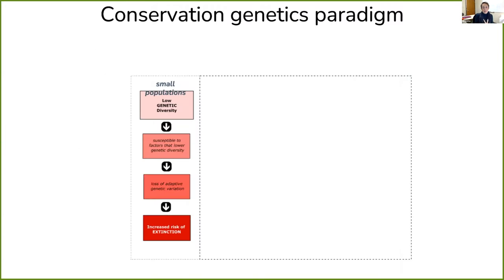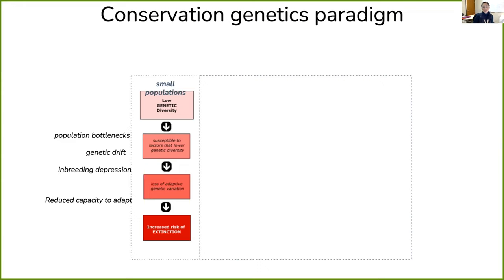First I want to frame what the talk is going to be about by covering the conservation genetics paradigm. This focus is typically on small populations of organisms — in our case, plants — and those small populations are typically characterized by low genetic diversity. We're interested in these small populations because that low genetic diversity leaves them susceptible to factors that can further lower diversity: things like population bottlenecks, genetic drift, and inbreeding depression. This can lead to the loss of adaptive genetic variation, reducing their capacity to adapt, and theory predicts that this leaves them at an increased risk of extinction. A major goal of conservation genetics is therefore to protect the capacity of organisms to adapt by conserving variation on which selection can act.